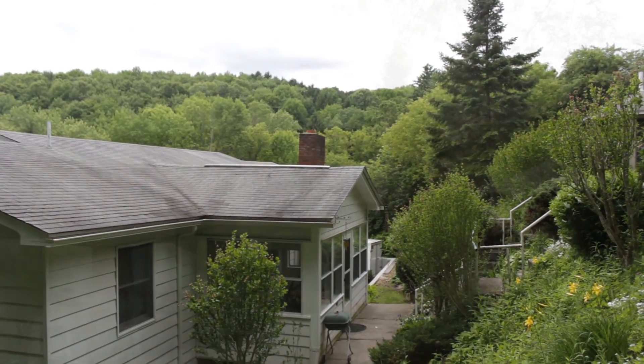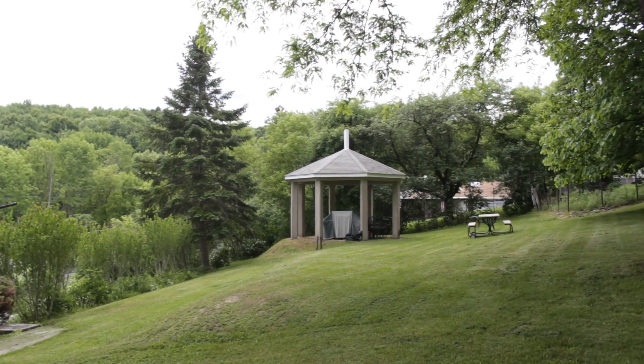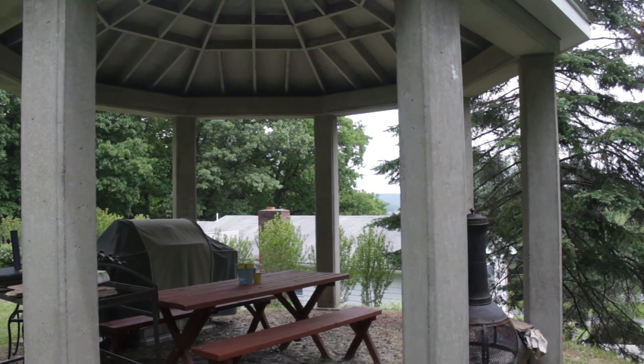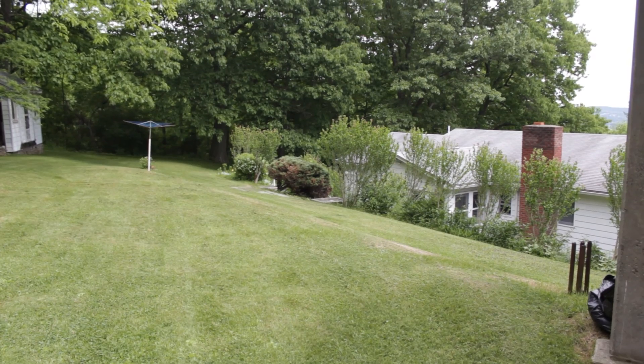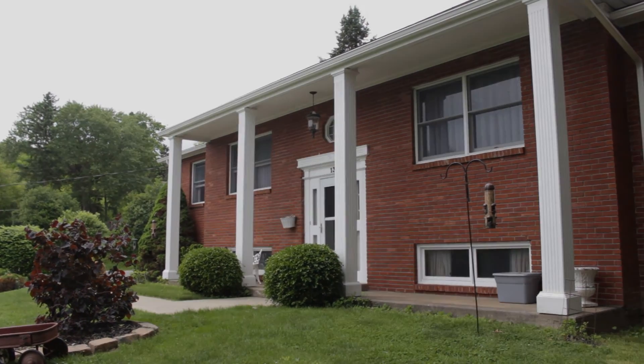The backyard of the home leads to an upper tier that features a concrete gazebo. There's four bedrooms, three full baths, and over 3,100 meticulously updated square feet at 137 Smith Hill Road in Binghamton.